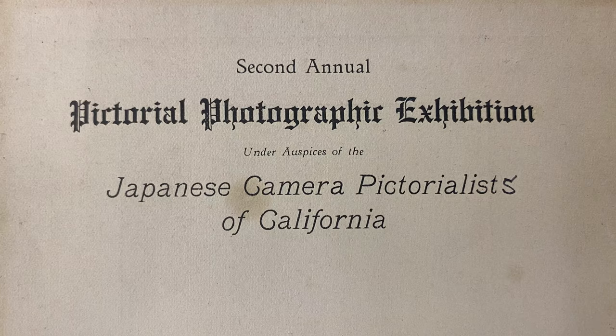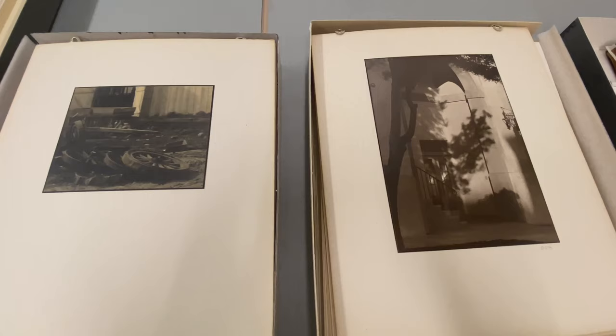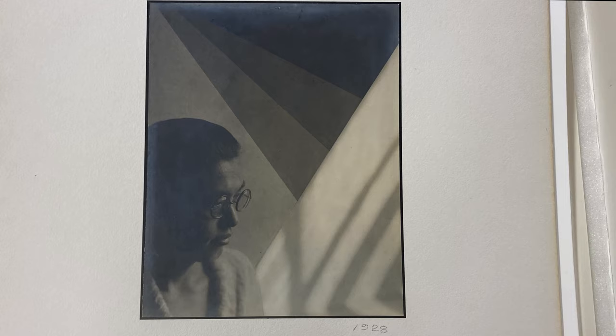A rich historical resource, it complements the fine art photography in the collection and documents J.T. Sata's artistic work and legacy.